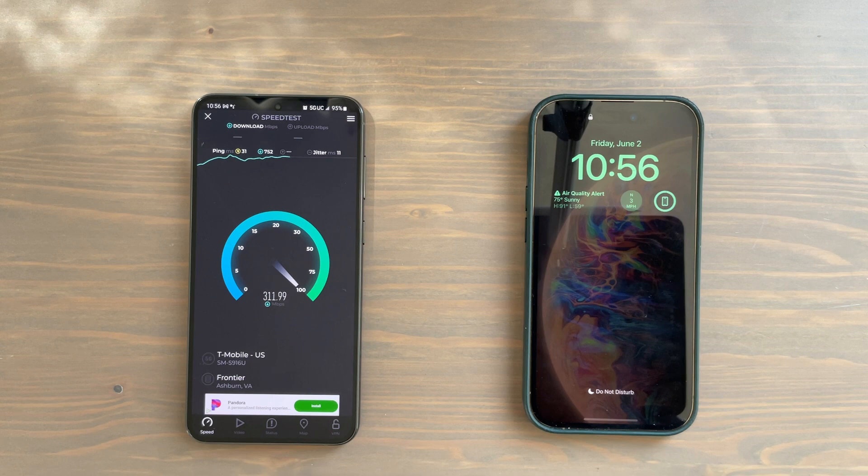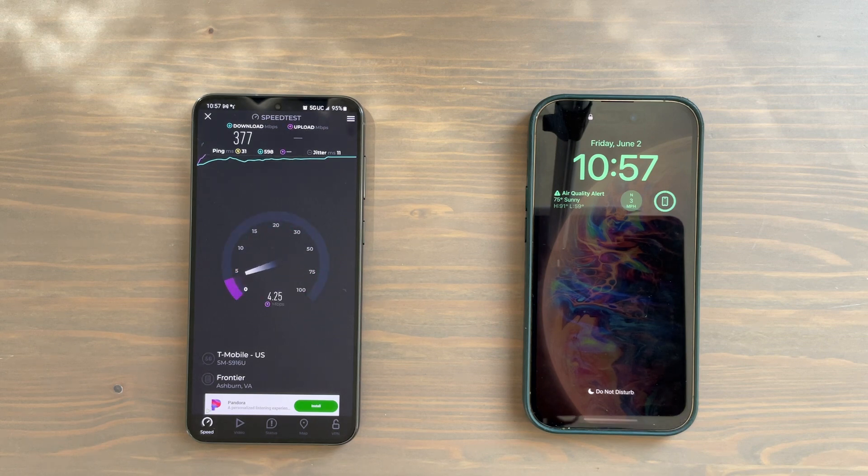Okay, well so far despite the better — or the newer — modem, not quite the top speed that the iPhone reached, believe it or not.